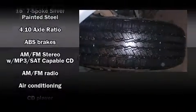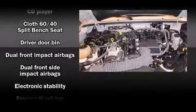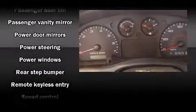Ford also prioritized safety and security by including dual front impact airbags, front and side impact airbags, traction control, ignition disabling, and four-wheel disc brakes with ABS. Electronic stability control ensures solid grip atop the road surface, no matter how challenging the driving conditions.